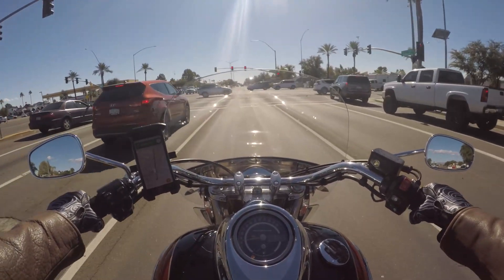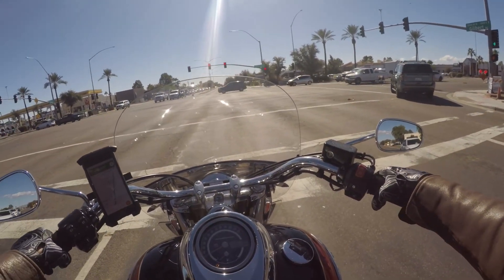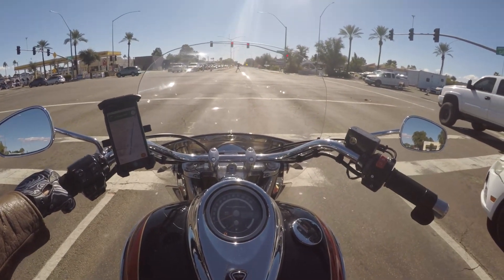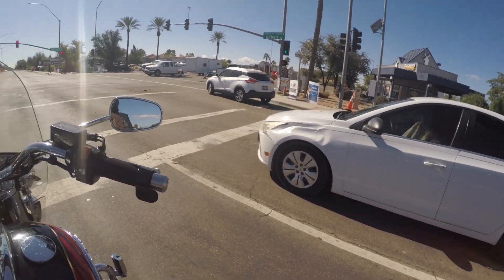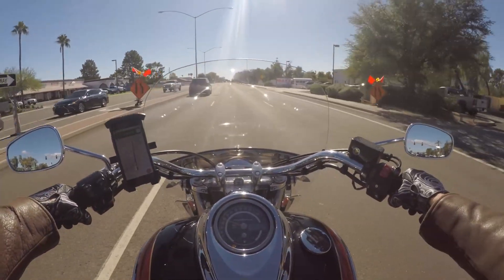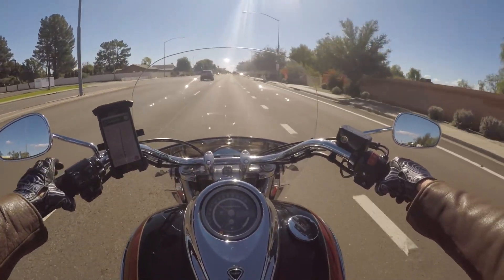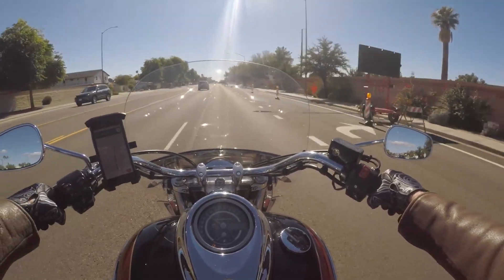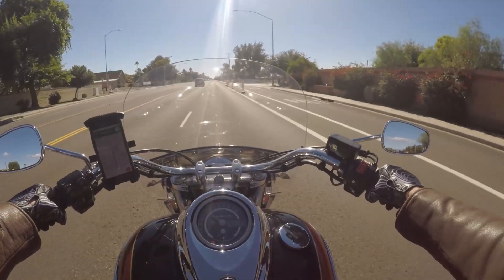This bike in particular has some D&D pipes — some aftermarket slip-ons — and a K&N filter with the tune that goes along with it. So this bike is mostly stock; that change isn't a whole lot of power difference compared to stock. The touring edition also has saddlebags, a larger back seat, a pillion seat and backrest, and floorboards instead of pegs. So it's a little more comfortable ride if you have somebody riding two-up with you.